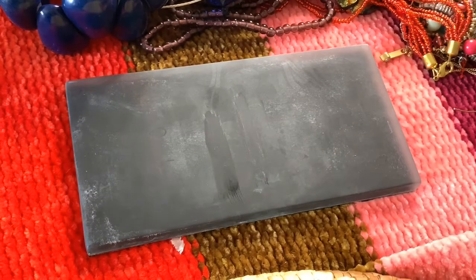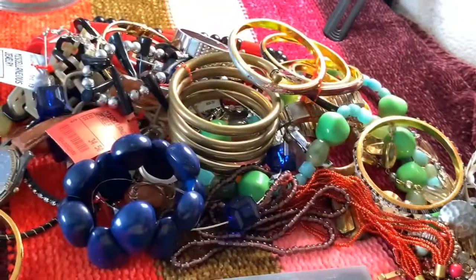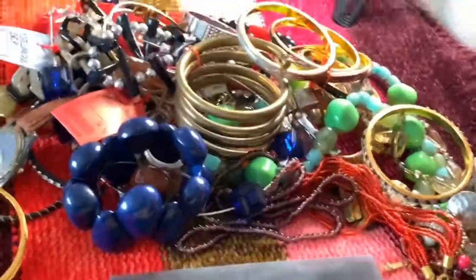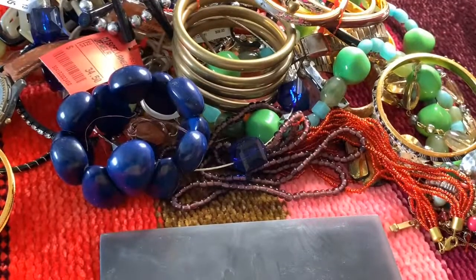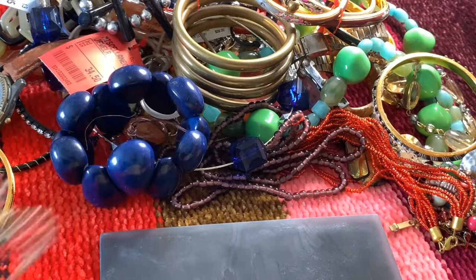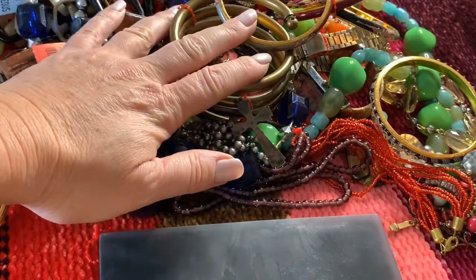I am going to sell these items on eBay at my eBay store, Tara's Trinkets and Treasures. Go ahead and look for these — there are Christmas specials going on. Thank you for joining me, and have a great day. Bye-bye.